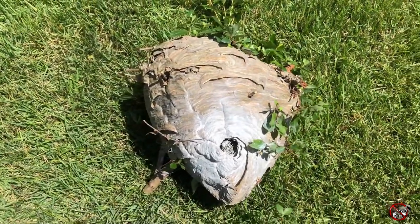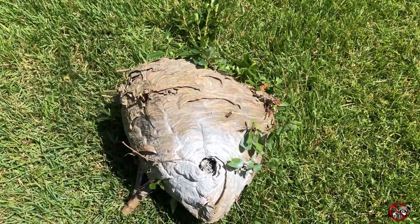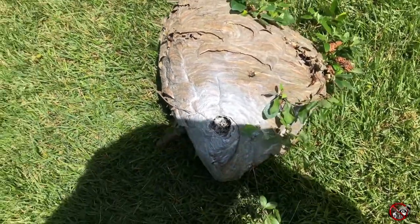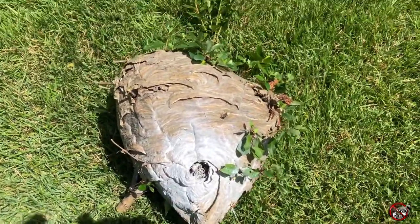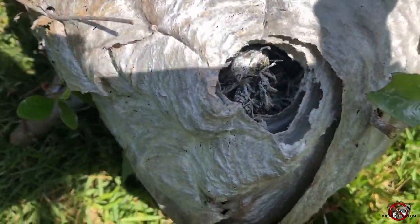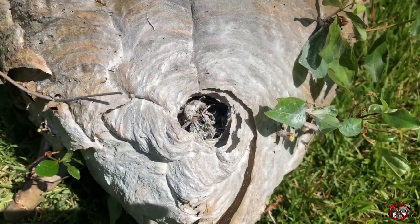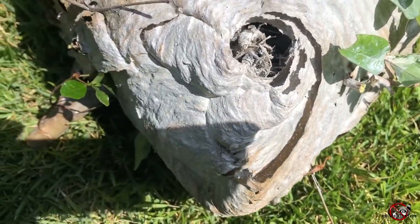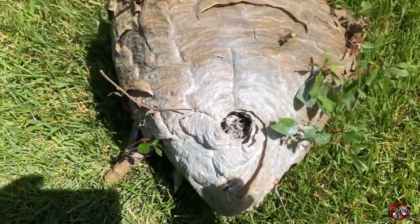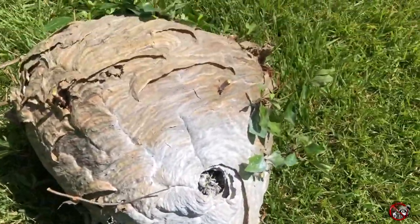All right, so we got that hornet's nest out of that azalea bush — the same one that had all the hornets flying around it. It's been treated; no more activity. You can see a lot of hornets in here — a lot that just got stuck here in the entrance. See if we can shake them out, but just look at the size of this.